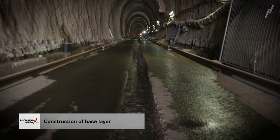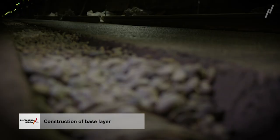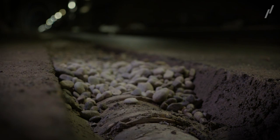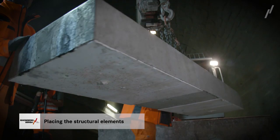Installation of the EVIS system starts with the base layer, preferably constructed of standard road asphalt, which is generally laid conventionally by using a road finisher. The next consecutive steps to lay the track are challenging, yet minimal when compared with other slab track systems. The structural elements are placed on the base layer.